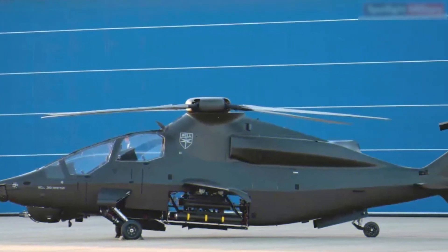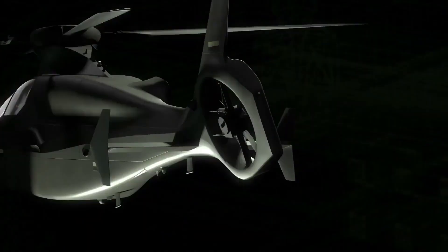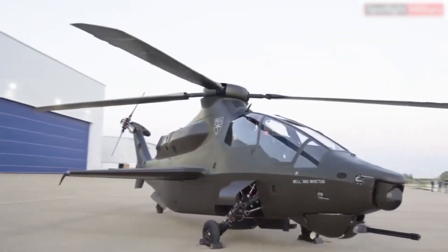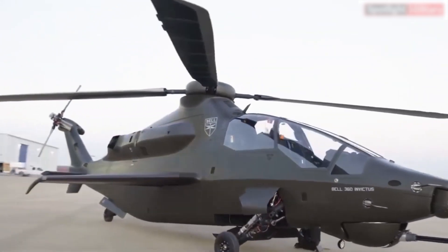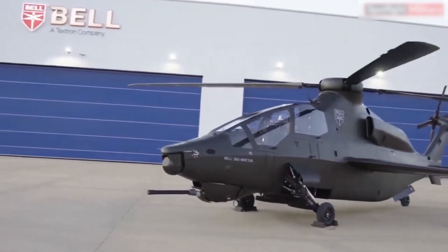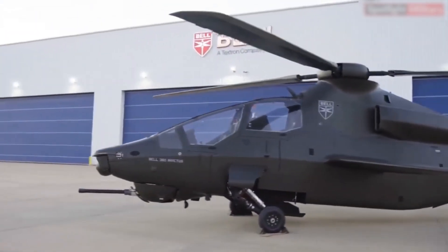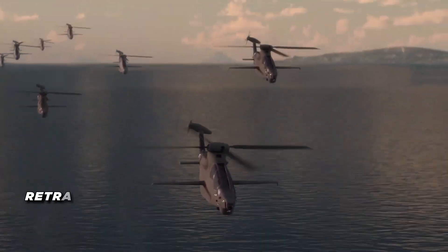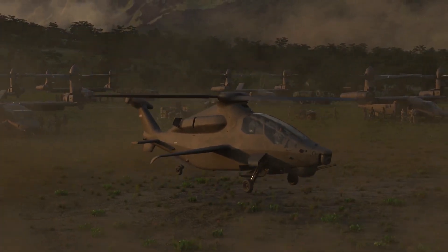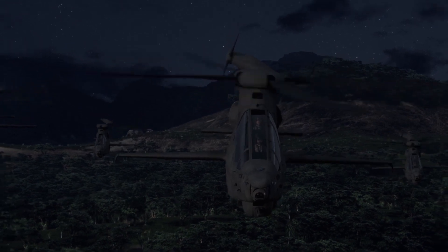The tail of the Invictus 360 features a shrouded rotor system, also known as a fan-in-fin configuration. This design improves safety by protecting the rotor from accidental strikes, while also contributing to the aircraft's stealth profile by minimizing noise and reducing the chance of detection. Combined with a retractable landing gear system, the Invictus 360 is built to approach targets quietly and with precision, hitting hard before the enemy even knows it's there.